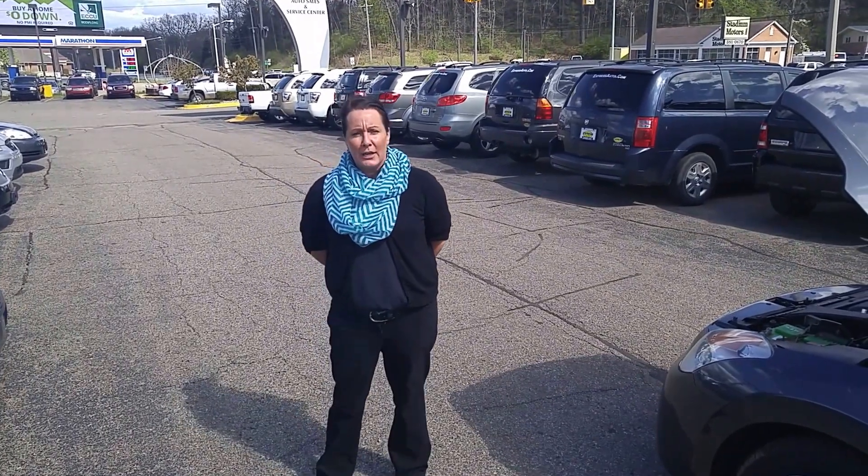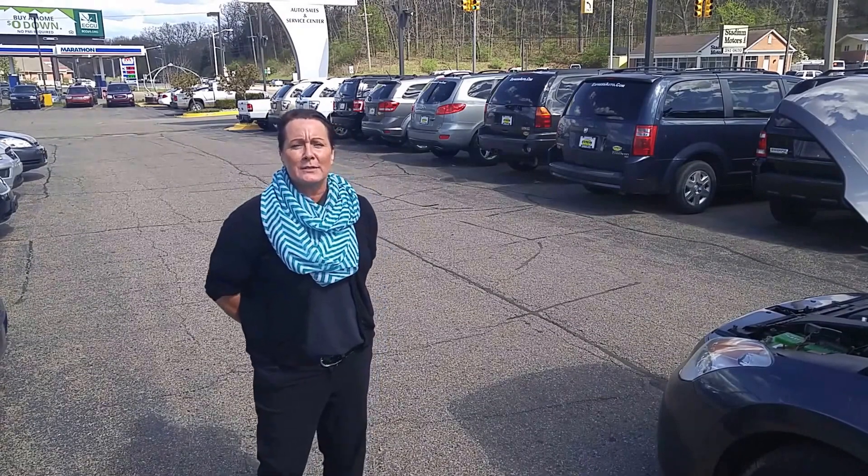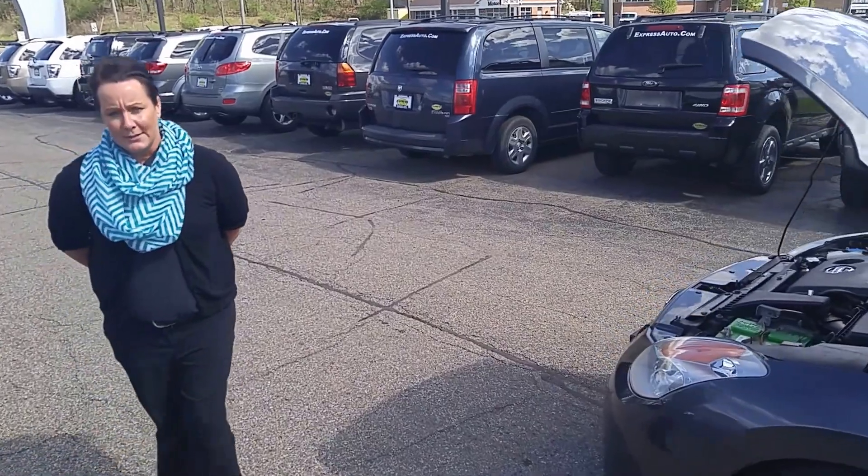Welcome to Kalamazoo and the surrounding areas. I am Jamie at Express Auto on Stadium Drive in Kalamazoo. Today I'm going to show you a 2008 Nissan Altima. This car is awesome.